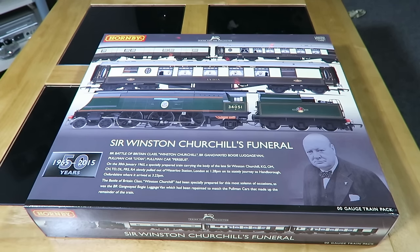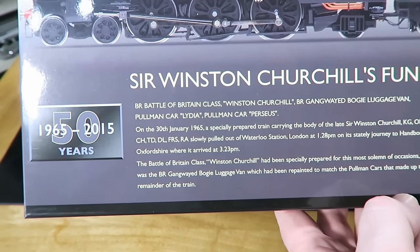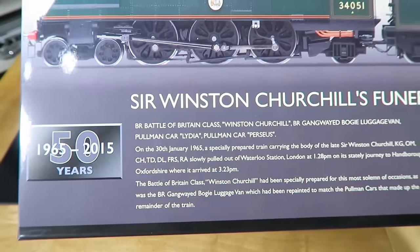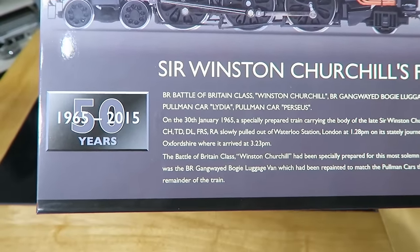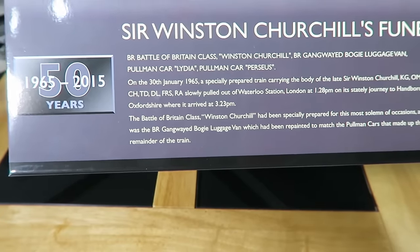So I decided I could afford £139 to buy this commemorative pack, using my £100 credit against it. Here is some history about the train itself: when it departed Waterloo heading off to Hanborough, Oxfordshire, the Battle of Britain class locomotive was specially prepared, as you might expect, for the job, having been named some time before.